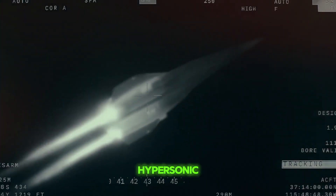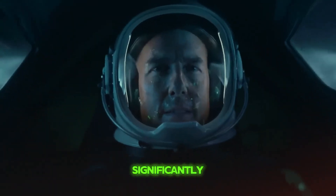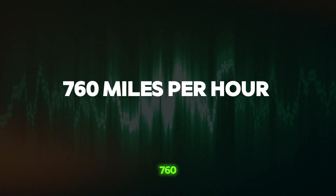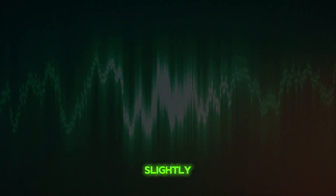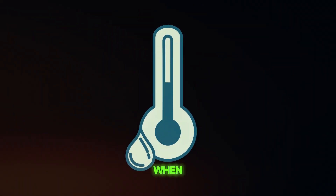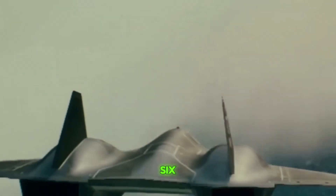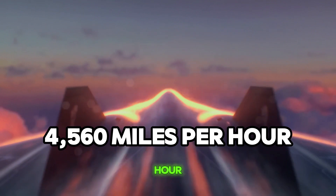How fast is hypersonic? The term hypersonic refers to speeds that are significantly faster than the speed of sound. The speed of sound is about 760 miles per hour at sea level, but this can vary slightly depending on environmental conditions like temperature and humidity. When we say something is traveling at Mach 6, it means it is moving six times faster than the speed of sound. The SR-72 is expected to fly at around 4,560 miles per hour.